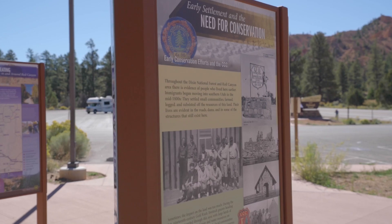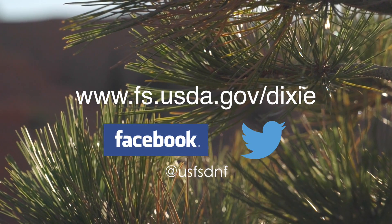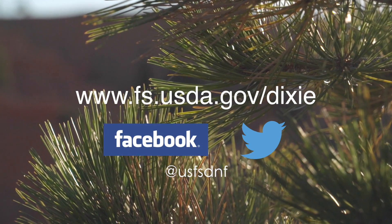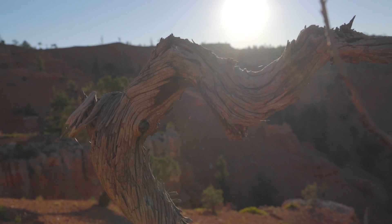Before heading out to the Poncagon District, make sure you know before you go. Get the maps, check out the visitor center at Red Canyon, and be sure to connect to the Dixie National Forest through Facebook, Twitter, and our website. Do a little extra planning and plan to stay another day. We hope that you will find yourself getting hooked on the Dixie.